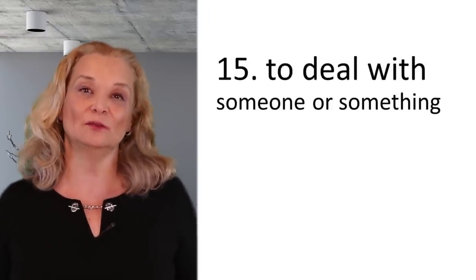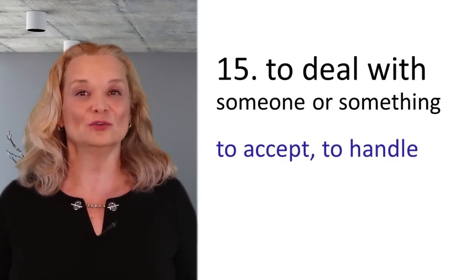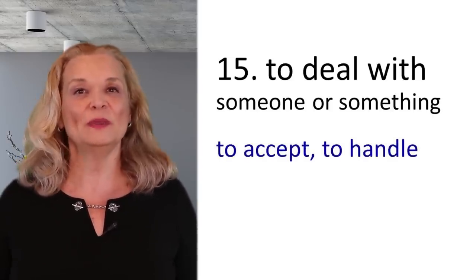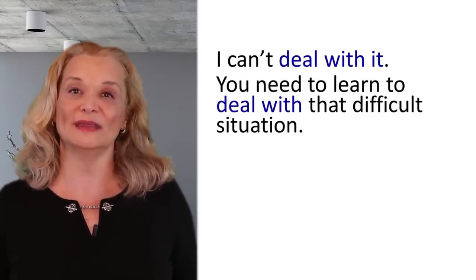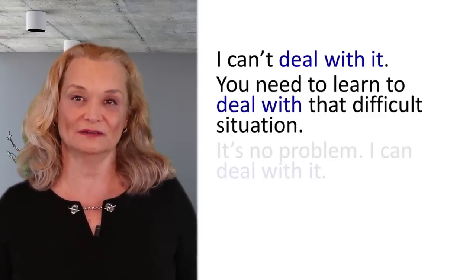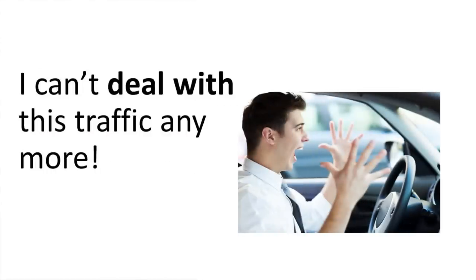The next expression is 'to deal with someone' or 'to deal with something,' meaning to accept it, to be able to handle it. For example: You need to learn to deal with that difficult situation. — It's no problem, I can deal with it. Or: I can't deal with this traffic anymore.